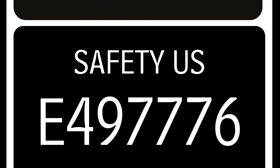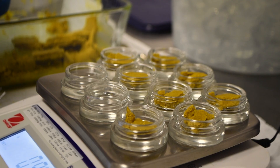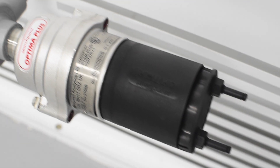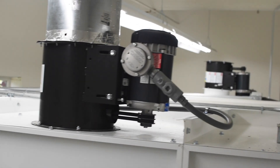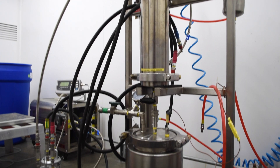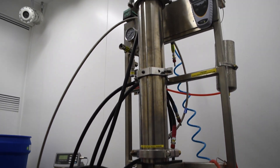The HAL extraction booth is designed to keep people safe and is the first of its kind to be UL certified. With active solvent monitoring, adaptive ventilation, and reactive alarm systems, the HAL extraction booth provides the safest turnkey Class 1 Division 1 extraction facility.